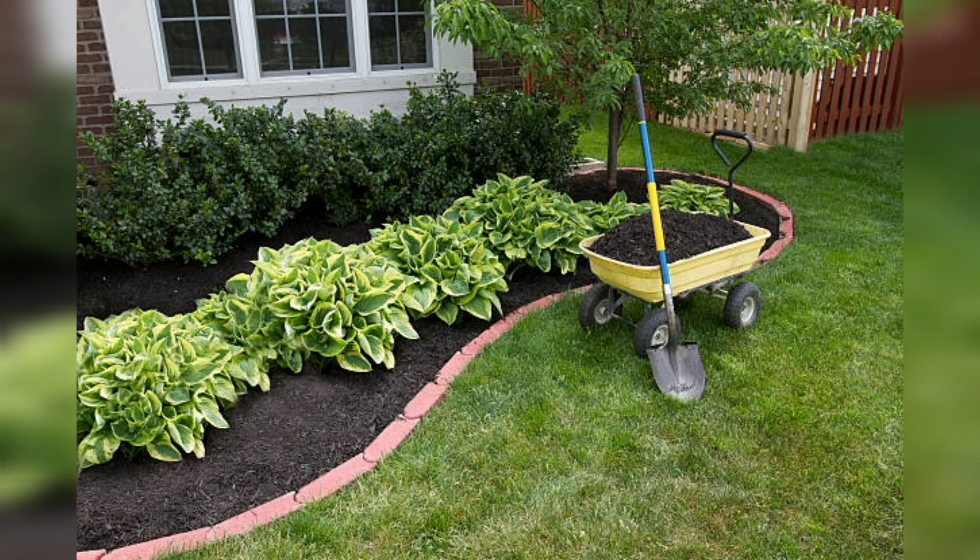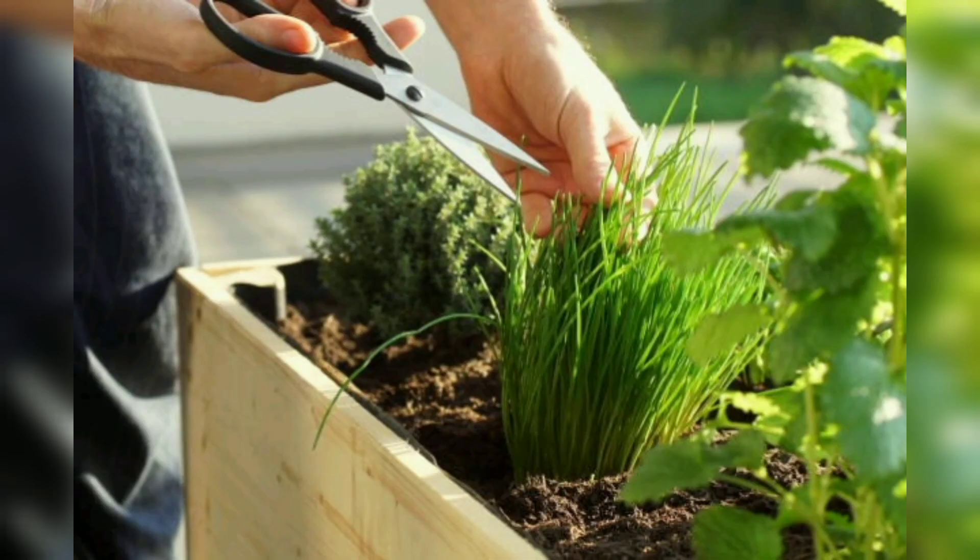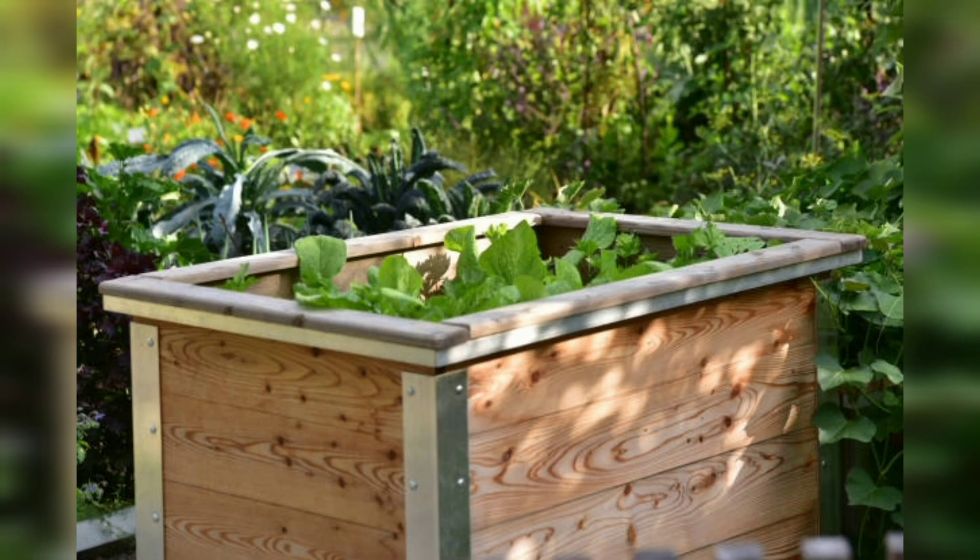Once you have constructed your raised beds, you will need to fill them with soil. It is important to use a high-quality soil mix that is well-draining and rich in organic matter. You can create your own soil mix using equal parts garden soil, compost, and perlite or vermiculite.